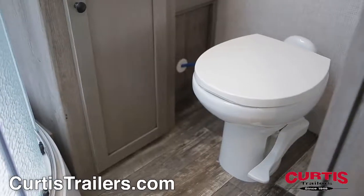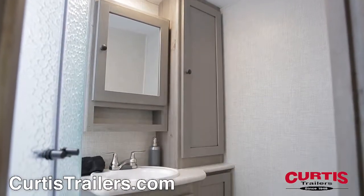Add some sun to your morning routine with the bathroom's skylight shower, porcelain step flush toilet, and mirrored medicine cabinet with undermount sink.